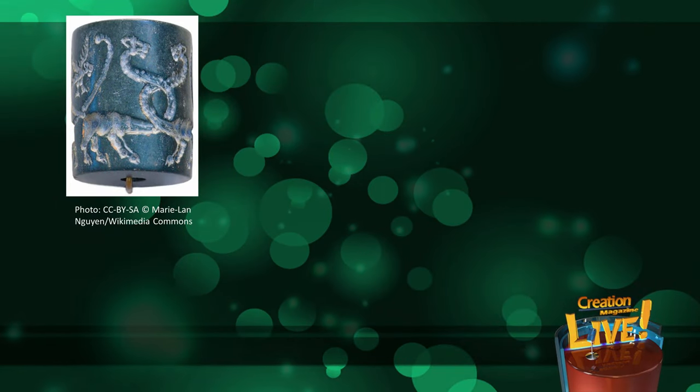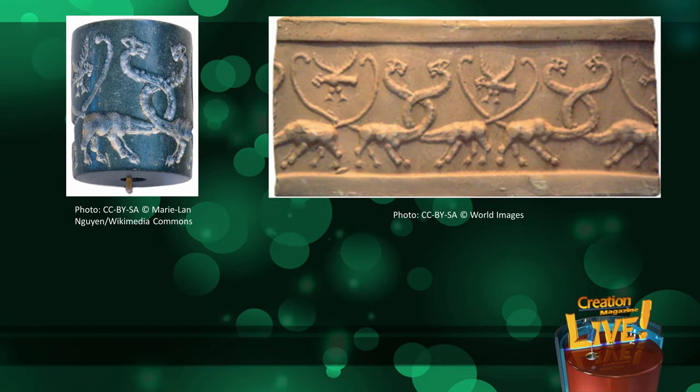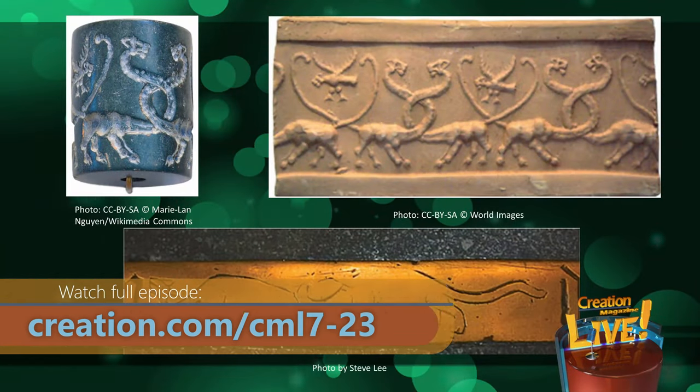You can see a similar image at the Louvre in Paris. There's a cylinder seal there from Mesopotamia, a post-flood culture. When rolled onto wet, malleable clay, these cylinder seals leave an impression, in a similar way to how a roller stamp leaves an ink print on paper. They were used to authenticate documents, indicate ownership, or decorate artifacts. This particular one leaves an impression that looks very similar to the brass engravings on Bishop Bell's tomb — made by artists separated by thousands of miles and thousands of years.